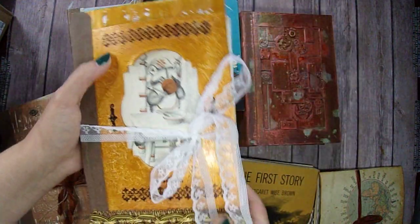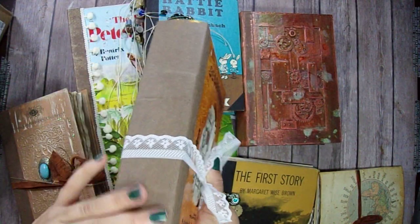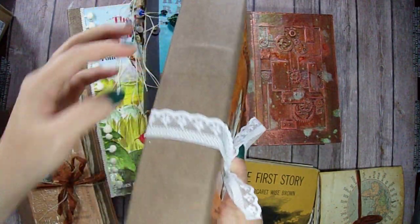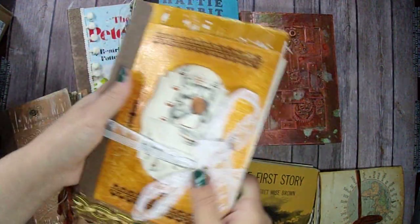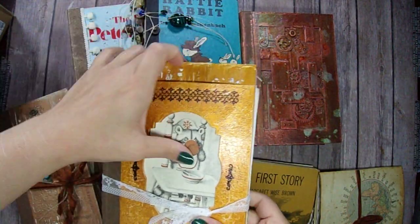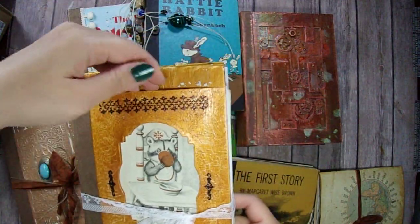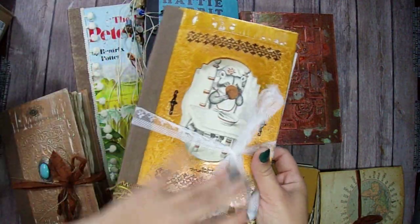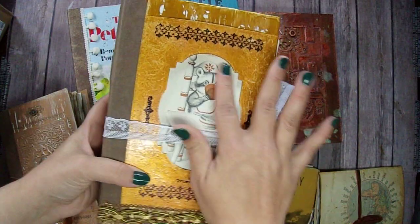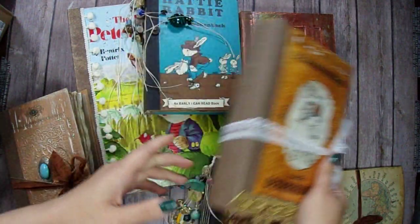And this one I wanted to look old and it's got a really cool spine. And it's got this pocket here in the front. And this image comes out — I didn't leave it permanent, but whoever the recipient is can either leave this in here or put their own image in there.